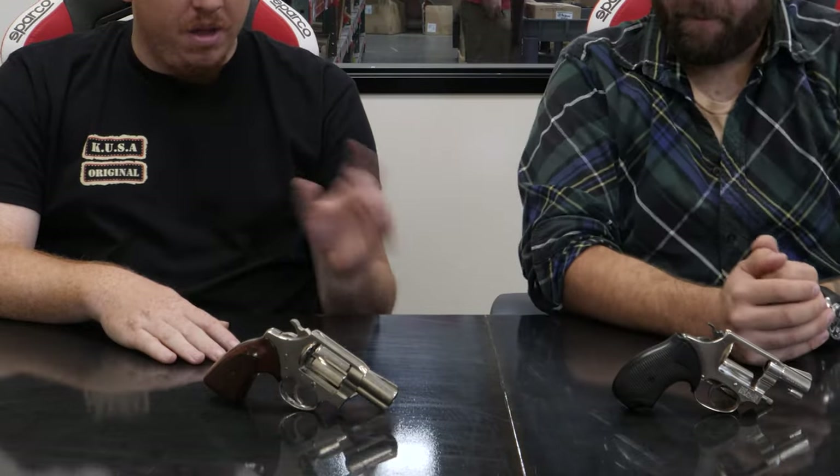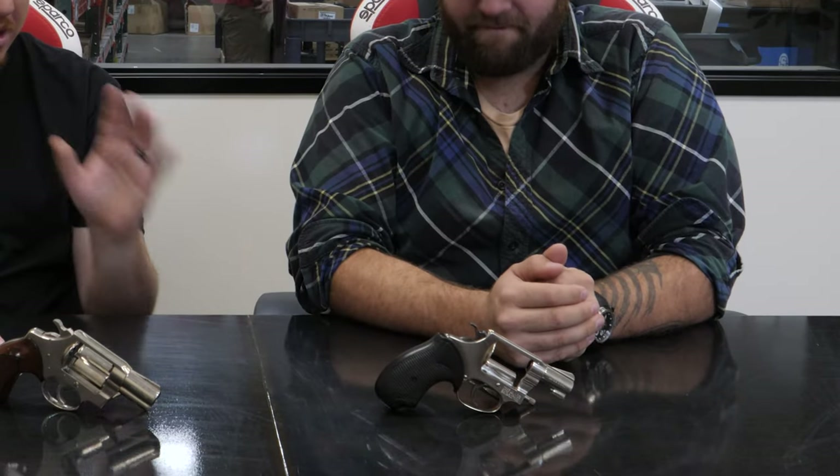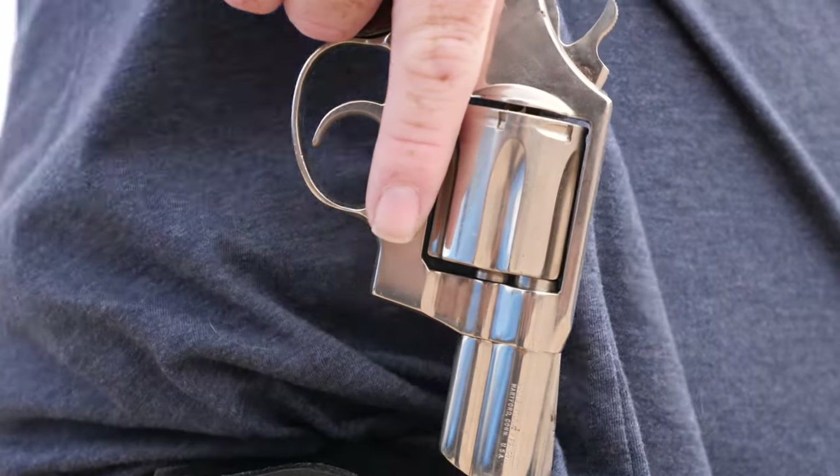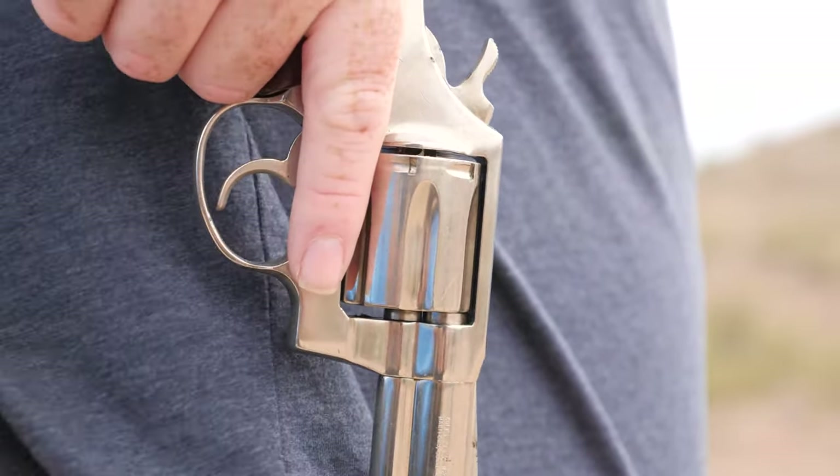Let's do a little compare and contrast real quick. Things I like about the Colt: loved the shrouded ejection rod — it's protected. I do like the six shots. What I like about the Smith that I don't like about the Colt is the way the cylinder opens.